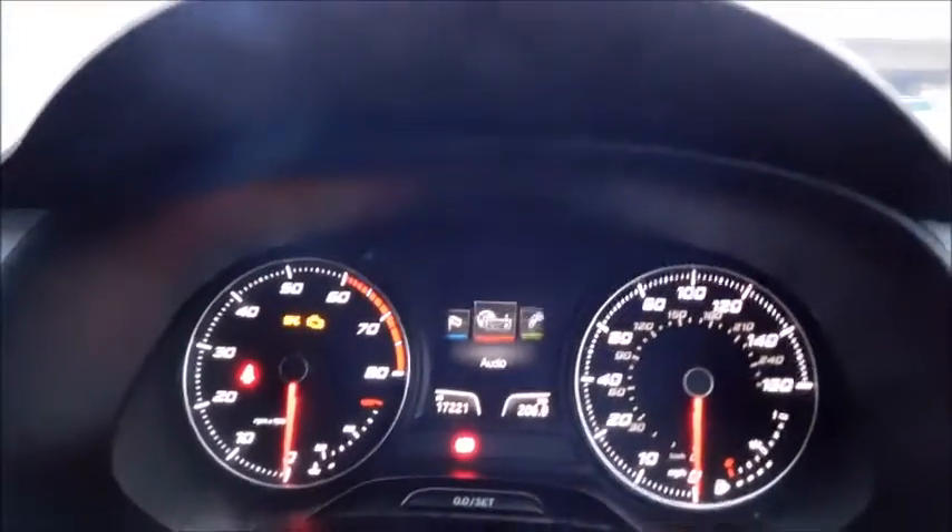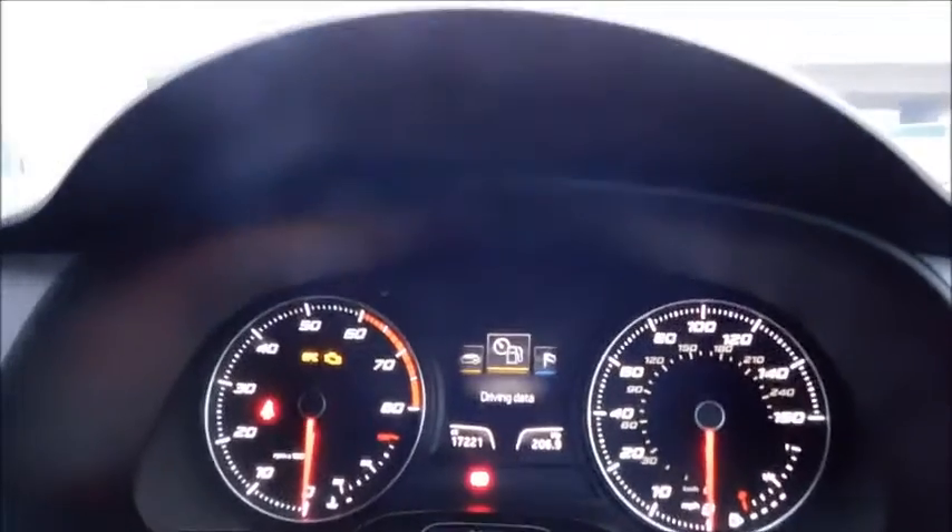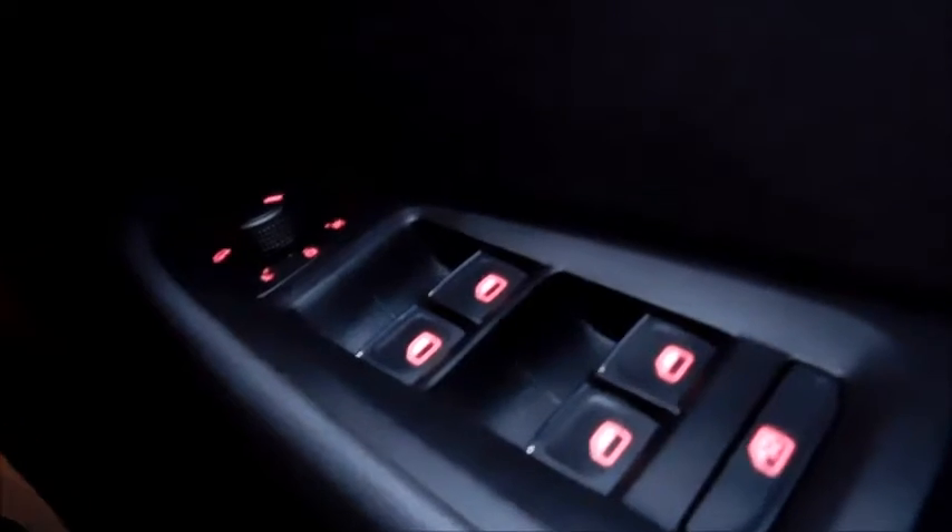On the steering wheel you'll find controls including cruise control, and you can also use these controls to switch through your menus. In the doors, there are controls for all four electric windows plus a child lock for added safety. There are also controls for your headlights, allowing you to select side lights, dipped, auto, or front and rear fog lights.